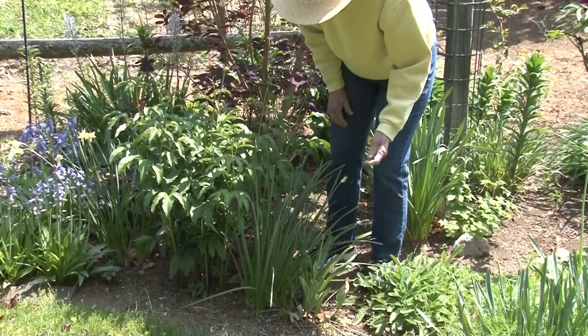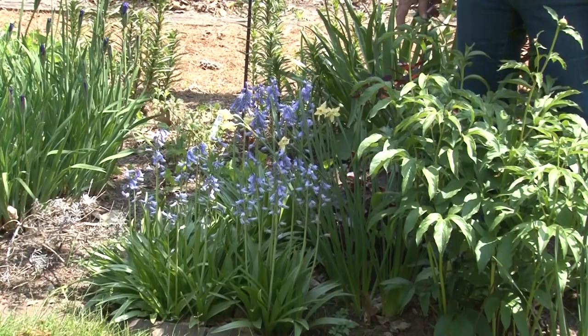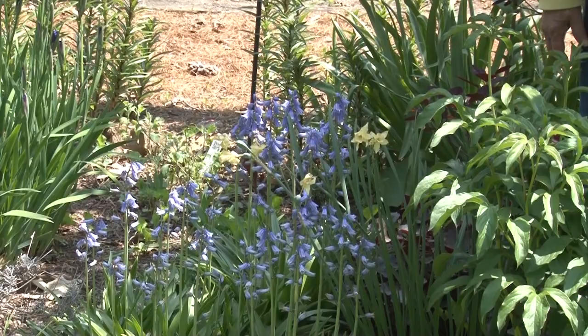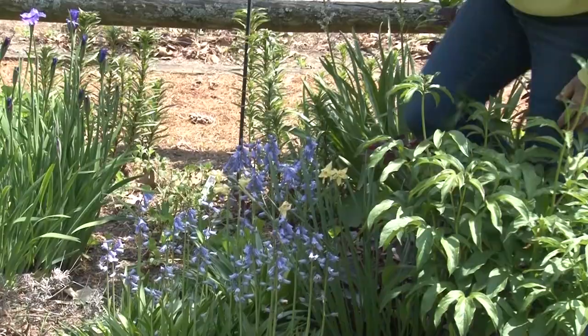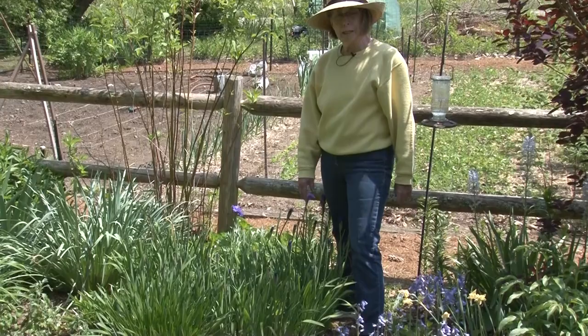These are old late daffodils — I'll just snap those off. Over here I have some English bluebells — the Spanish bluebells look very similar, but these were sold to me as English bluebells. They come up a little later than the tulips and crocuses and other spring bulbs and add some color. This is a Siberian iris just starting its bloom — it also needs to be divided, a job I did not get done this year due to my hand surgery.